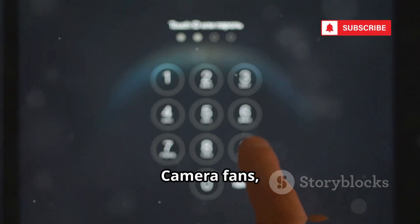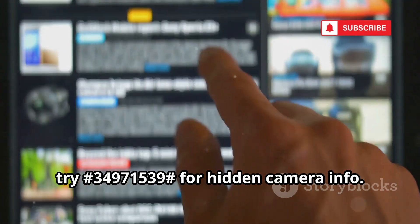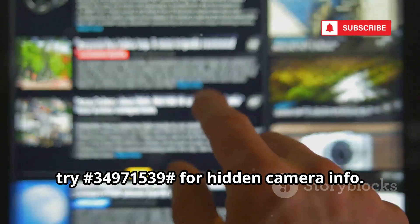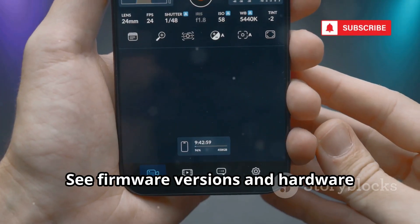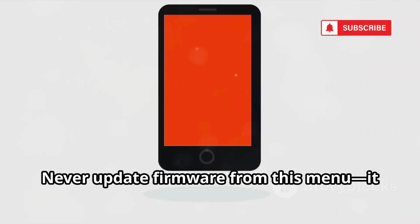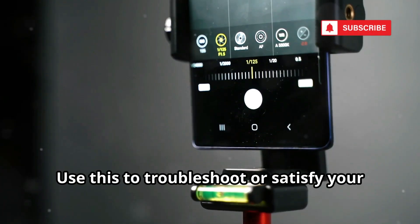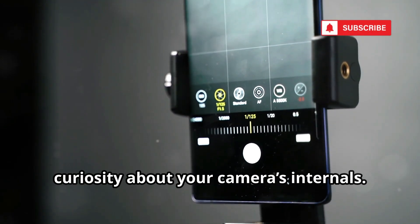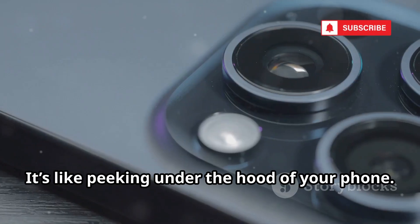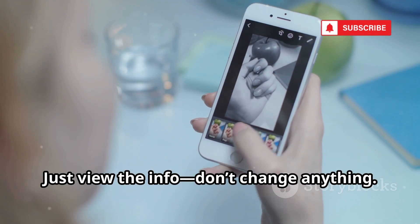Camera fans, try *#34971539# for hidden camera info. You can see firmware versions and hardware details for both the front and back cameras. Never update firmware from this menu — it can brick your camera. Use this to troubleshoot or satisfy your curiosity about your camera's internals. It's like peeking under the hood of your phone. Just view the info; don't change anything.